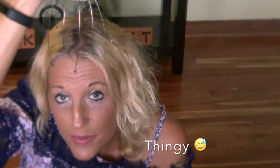Another thing that I have really been loving is this little hair scalp massager. It feels so good on your scalp — if you don't have one, get one, you'll love it.